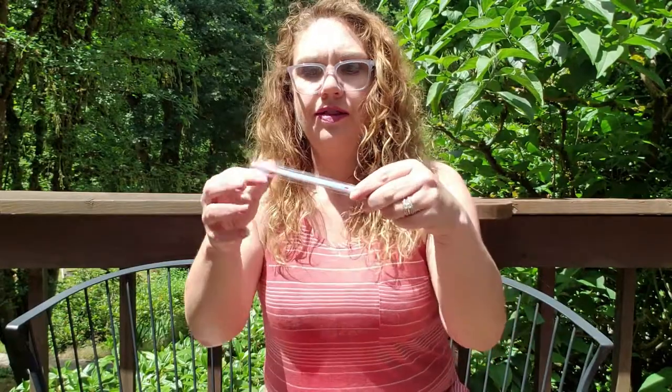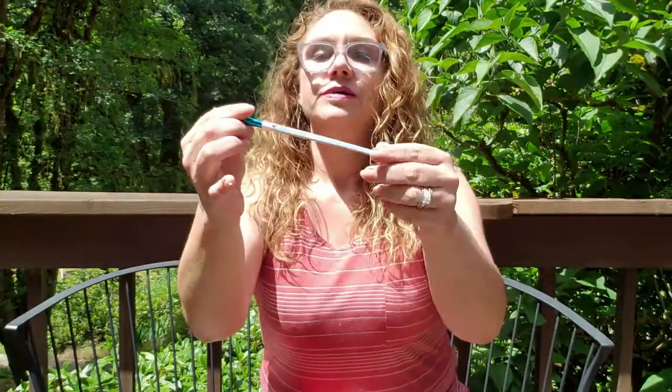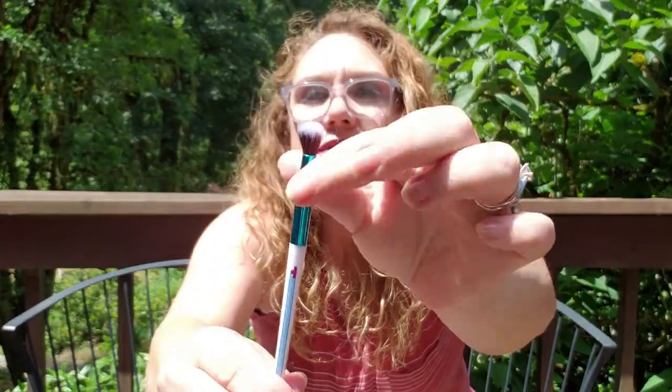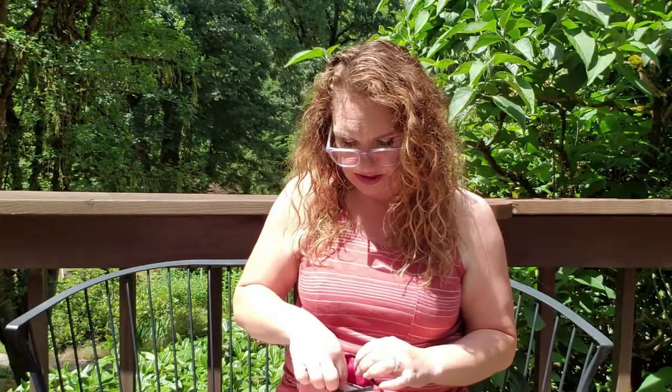This actually came outside the bag but it fits in there. We have the brush — it's got the Tetris shapes on it. Just a little blending brush. Super cool. You can never have too many brushes.